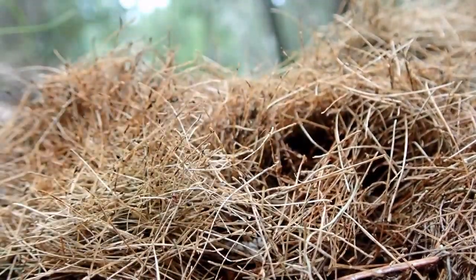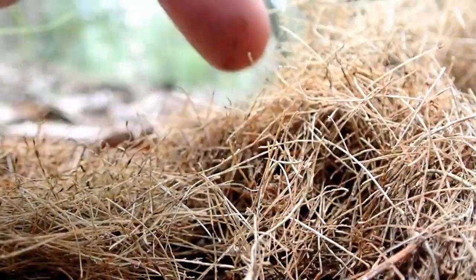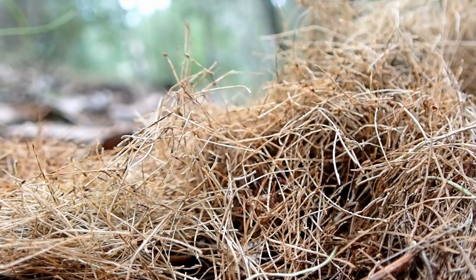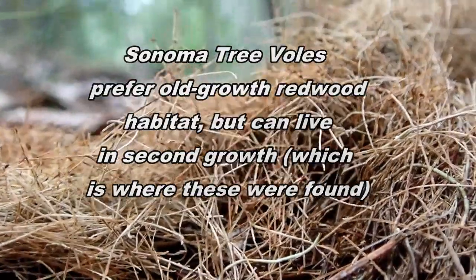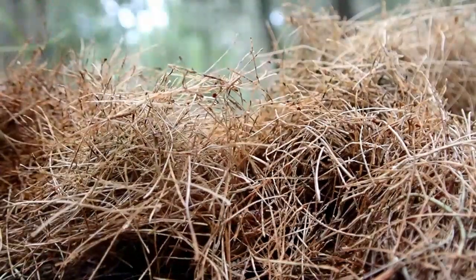This is the shelter of the Sonoma tree vole — this is the remains of a nest. On windy days these things can blow out of trees, and that's probably what happened here, or a predator ate the vole. These voles are very common food for the spotted owl, which lives in our forest here, as well as other owls and any other predator that can catch them. They are small rodents, and because they live up in the treetops, most of their predators are going to be things like owls.